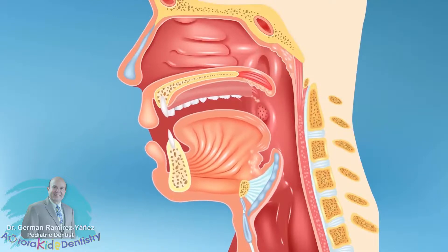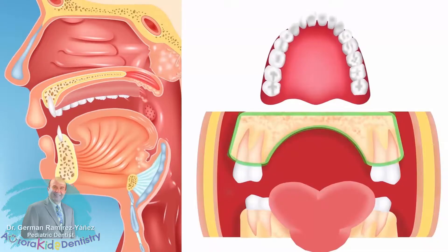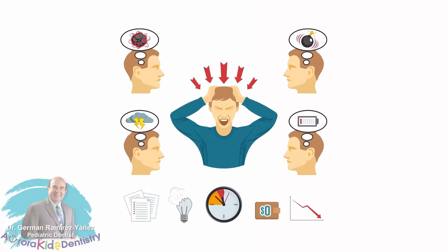Faster breathing is commonly associated with mouth breathing. Both of them are also associated with crooked teeth, poor growth, restless sleep, behavioral disorders, and anxiety, among other chronic problems.